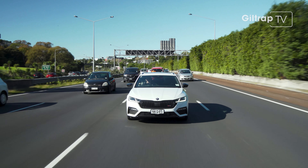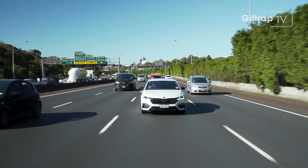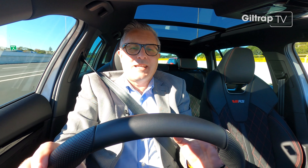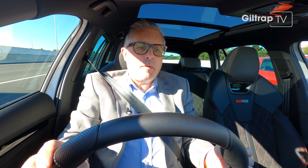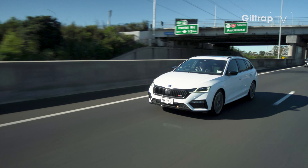Another Skoda trait is cars come loaded with awesome spec. Being here on the motorway surrounded by vehicles, I'm reminded that this car comes absolutely loaded with safety equipment. For example, front and rear autonomous braking and lane keep assist. Simply put, this car will stop me from hitting things in front, behind, and beside.